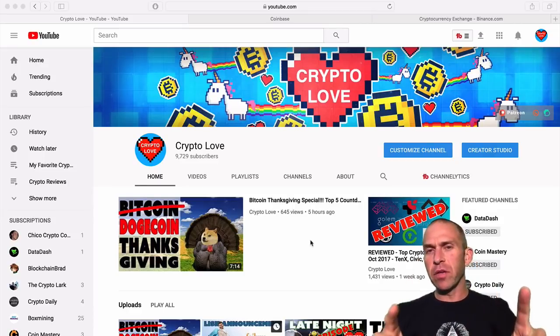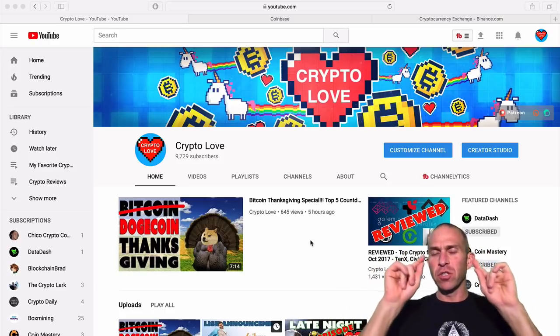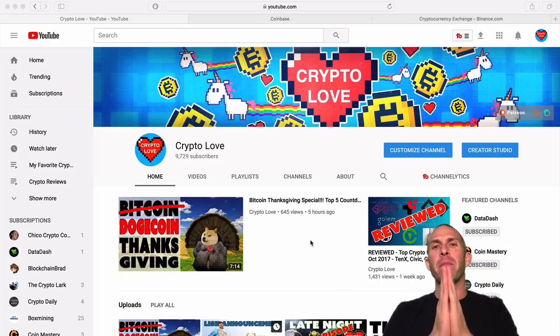Yo guys, what is up? Randall here from Crypto Love, and today I wanted to put together a short video to show you how to go ahead and buy cryptocurrencies on Binance.